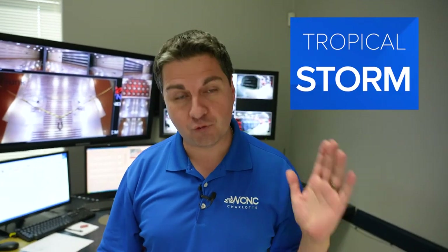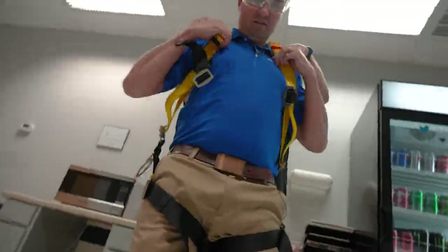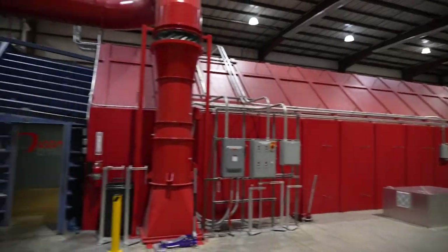We're here at the Aerodyne Wind Tunnel, and we're gonna demonstrate the power of a hurricane's winds. We're gonna go from Tropical Storm to Category 1, 2, 3, and then max it out at a low-end Category 4 at 130 miles per hour. This is the Aerodyne Wind Tunnel — 250 feet long, 2,500 horsepower.